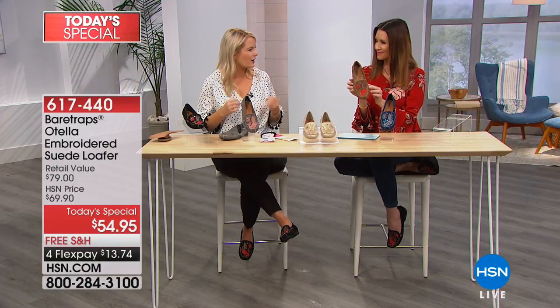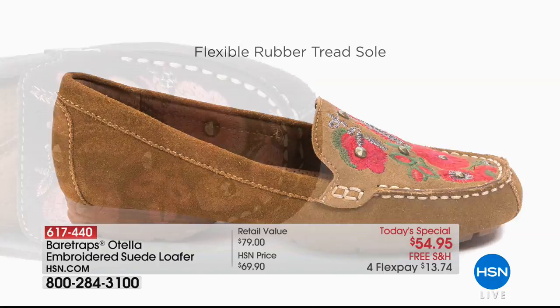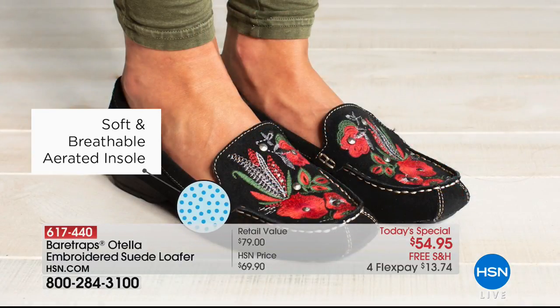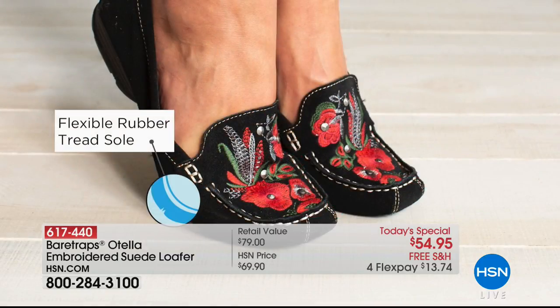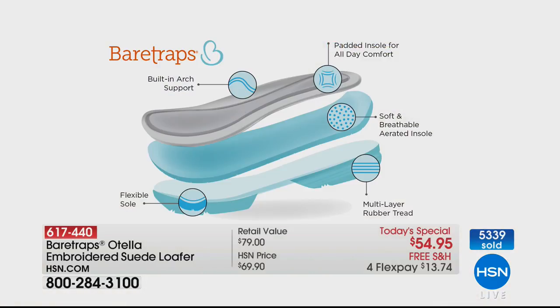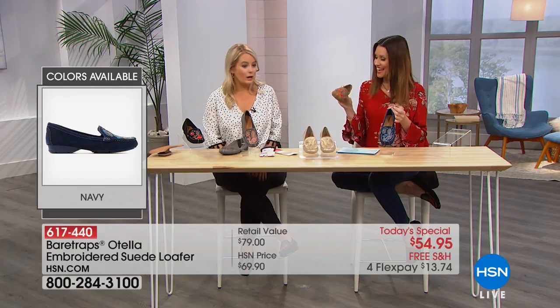The features and benefits of this moccasin are amazing: super flexible rubber tread, hand-stitched mock trim to help shape the toe, padded insole so you can walk around all day with a breathable and soft lining. The flexibility is key for your comfort. The built-in arch support is huge — some women have really high arches and they don't want to be walking just flat footed. You have multi-layer rubber tread that's super flexible and helps with slip resistance. The breathable insole is moisture wicking as you're running around all day.